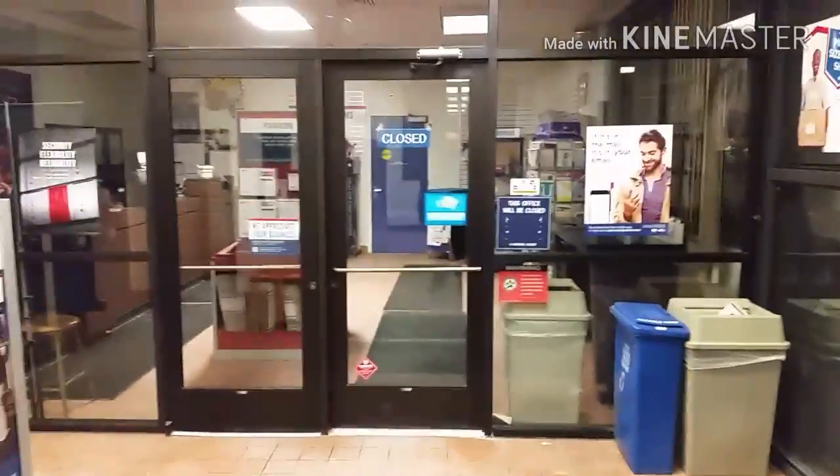Hello everyone, Daryl here. How are you doing today? We're looking around here to see if you can guess pretty easily where I'm at. I'm at the post office and it's actually midnight or a little after midnight. You see the sign says closed but the lobby is open 24 hours, and I wanted to show you something.